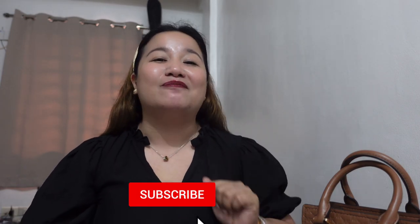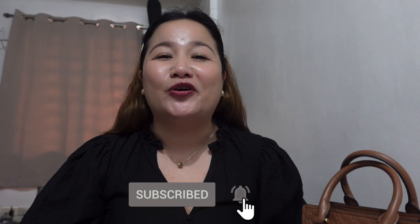But before I start and talk about this bag further, I just want to say thank you for those of you who just recently subscribed and watched my latest episode. Thank you guys so much! I really do appreciate the love and support. If you're new here, welcome! Again, my name is La, and if you find my content interesting and we share the same passion, I do hope you consider subscribing. Hit that bell button so that you won't have to miss any of my episodes.